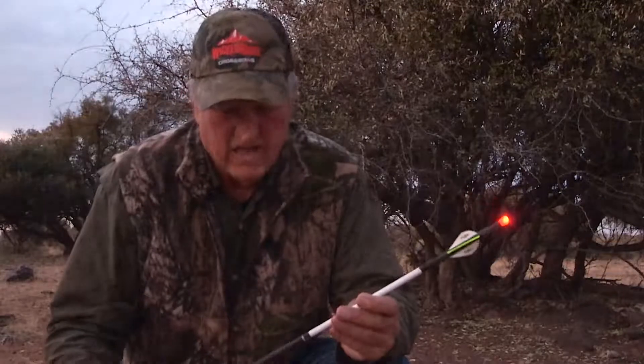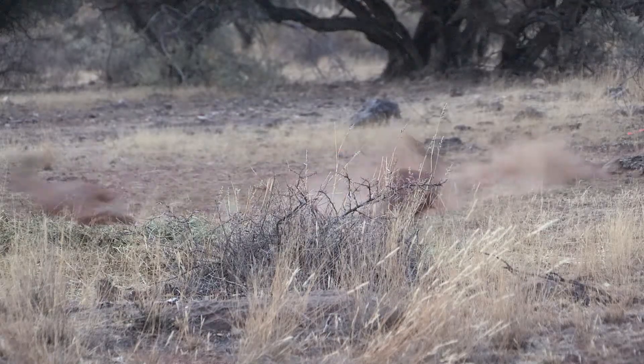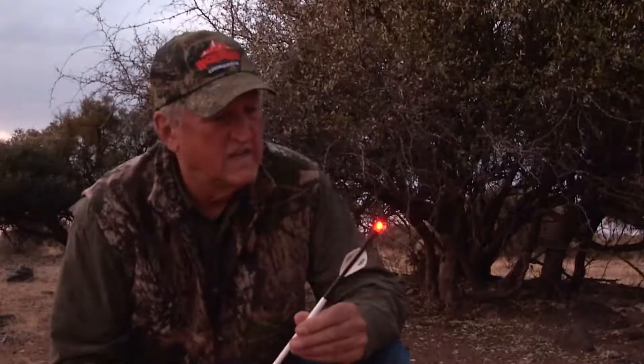It looks like a clean miss. I shot right over the top of its back — just barely missed him. There's no blood or anything on this arrow, so we're going to have to try to get him again. We'll give him a couple of days to rest up after that scare.